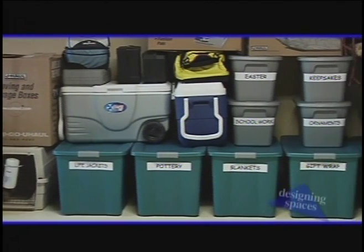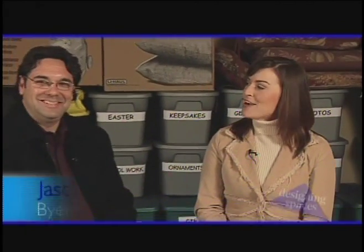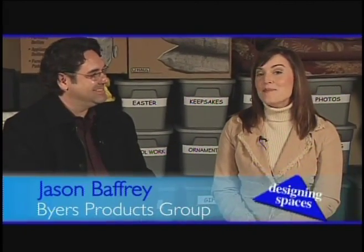We'll be storing totes, boxes — everything from ice chests and tools to out-of-season clothing and cherished keepsakes. With me is Jason Baffry from the Buyers Products Group, a company that manufactures and sells the VersaLift, a useful device that can lift up to 200 pounds from your garage to your attic. Work is in progress here, Jason, so perhaps you could tell us a little bit about the benefits of installing a VersaLift and VersaRail system.